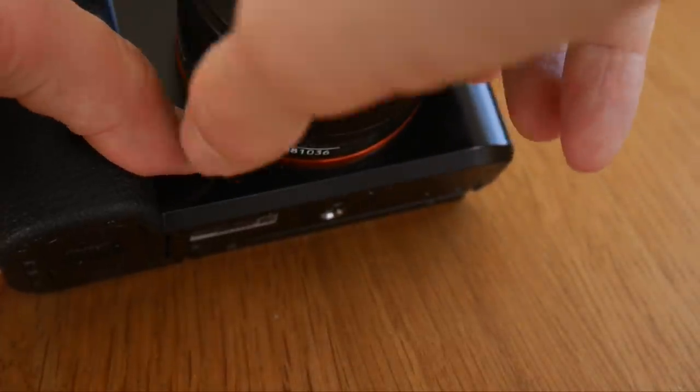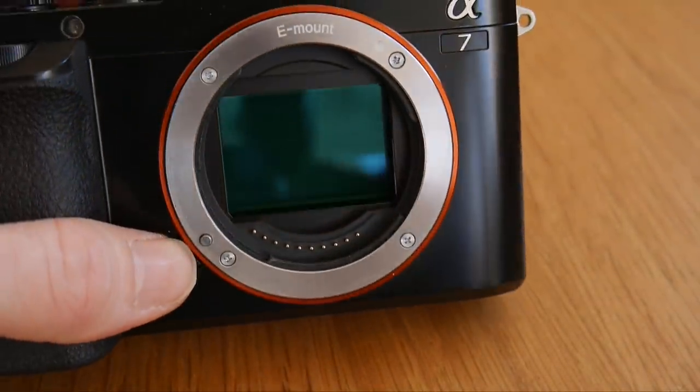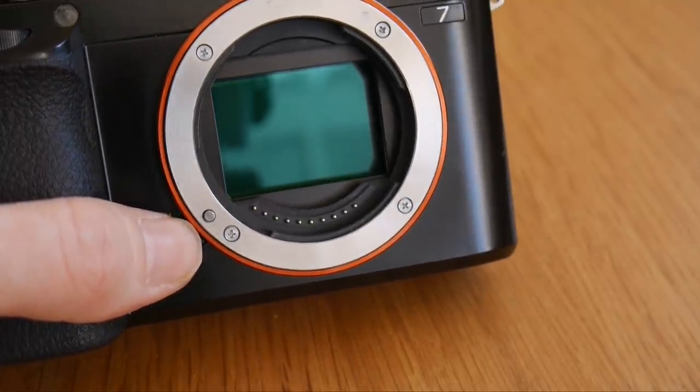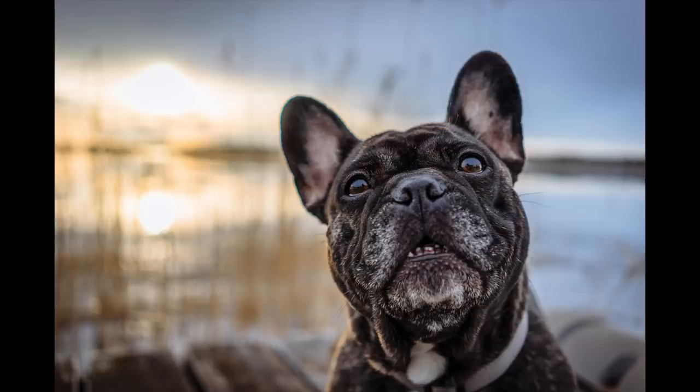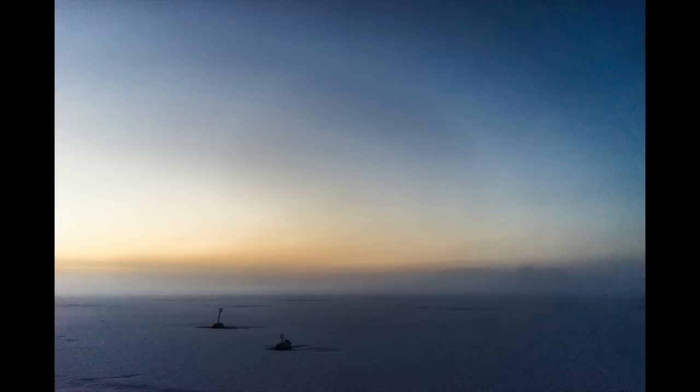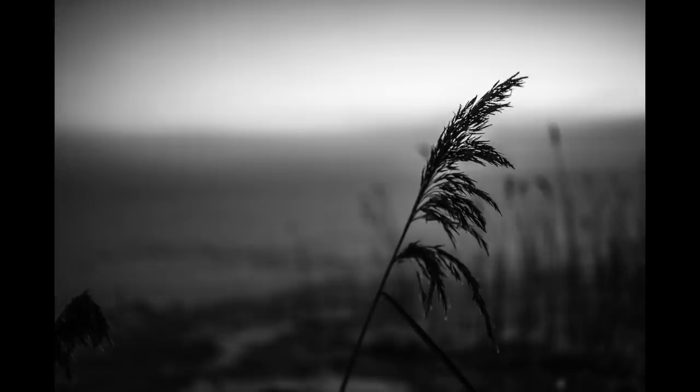First off, we have the sensor. It's a full-frame 24 megapixel sensor and it's definitely no slouch even by today's standards. There's a crazy amount of detail and a good dynamic range. It's also very good in low light, like here on a foggy night just after sunset.